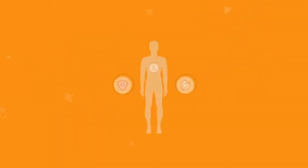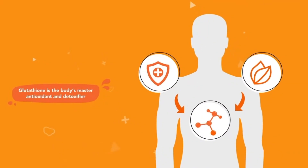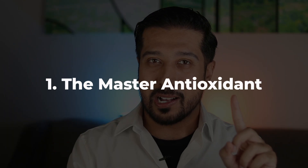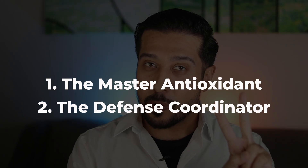Glutathione is often referred to as the master antioxidant because it plays a central role in protecting cells from oxidative stress, but it goes beyond that. It also regenerates other antioxidants like vitamin C and vitamin E, which is why it's often seen as the body's defense coordinator. So two big takeaways: master antioxidant and defense coordinator.